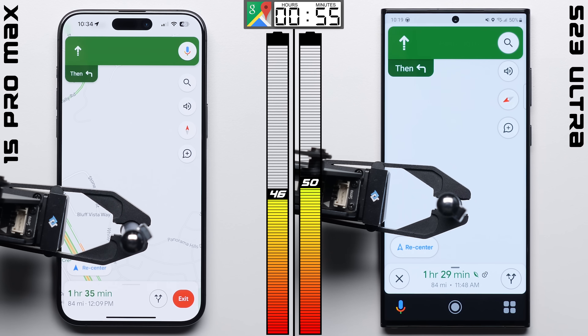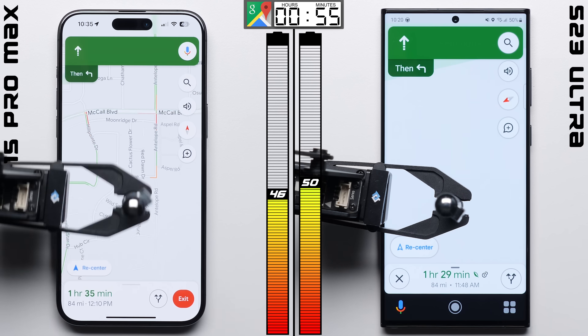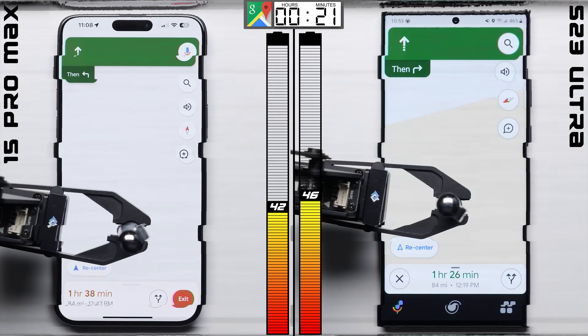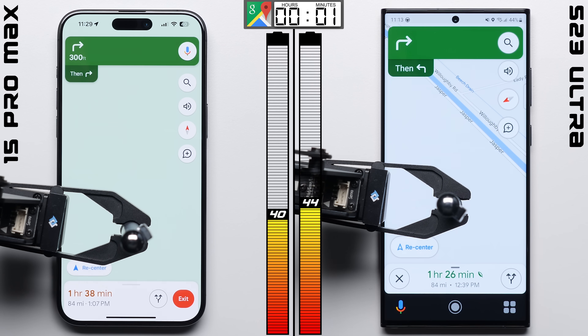So the iPhone has its work cut out for it. Let's see if it can recover a bit here in Maps, where we're simulating navigation by having GPS and the compass active, while also updating real-time traffic information. This time, the phones perform identically, each dropping by seven points.